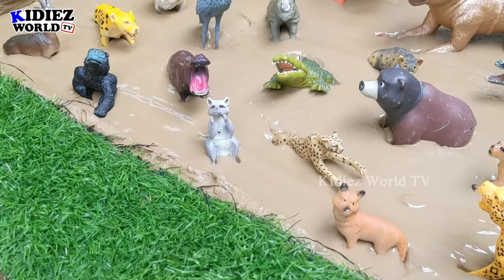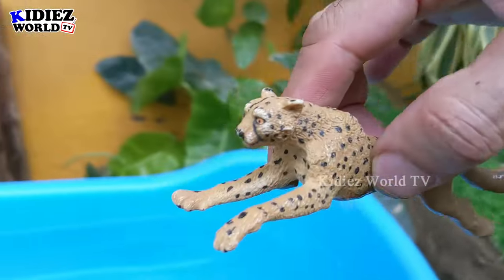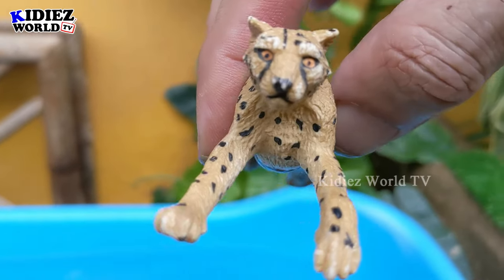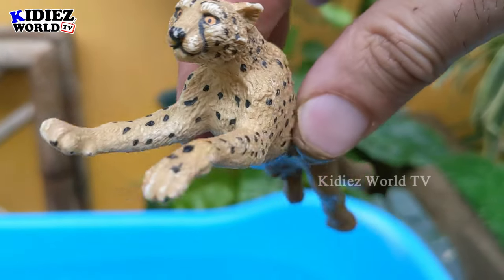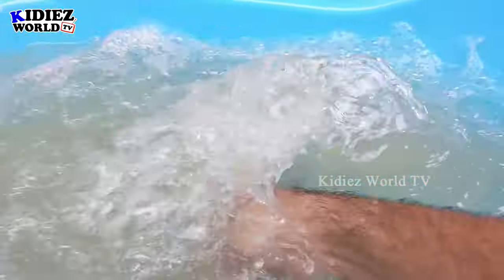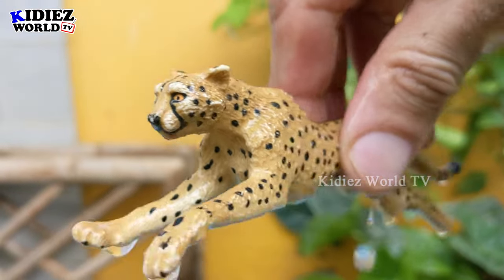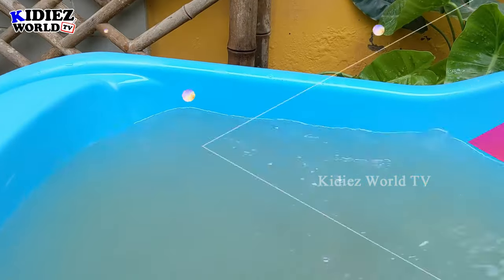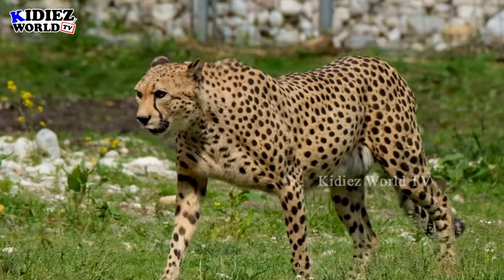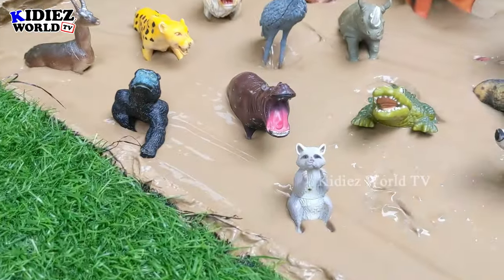Our first animal is the cheetah. This incredible plastic toy is so real and he has black spots. The cheetah is the world's fastest animal — let's wash him. The cheetah is now clean. Let's see who's next in line.